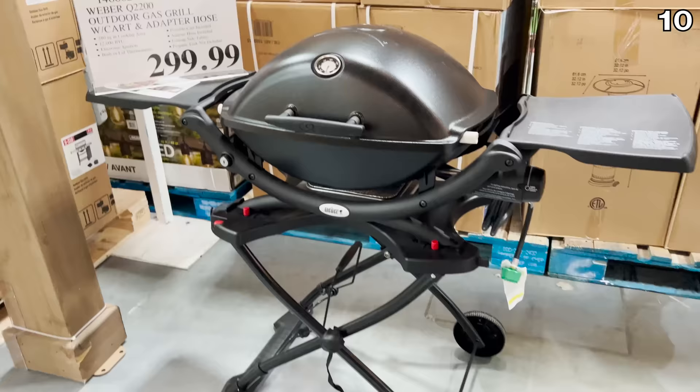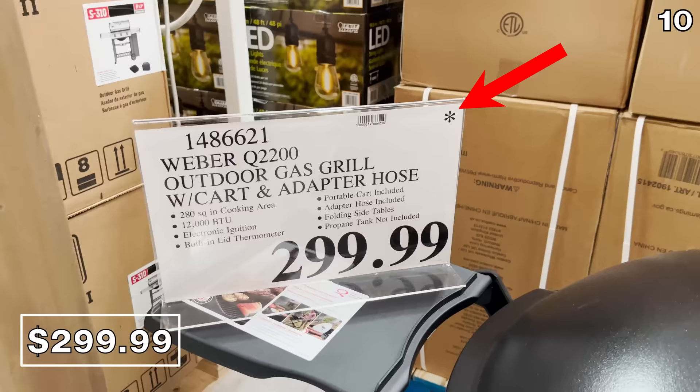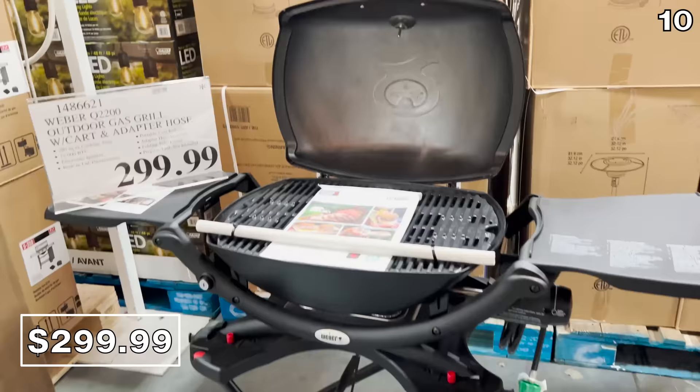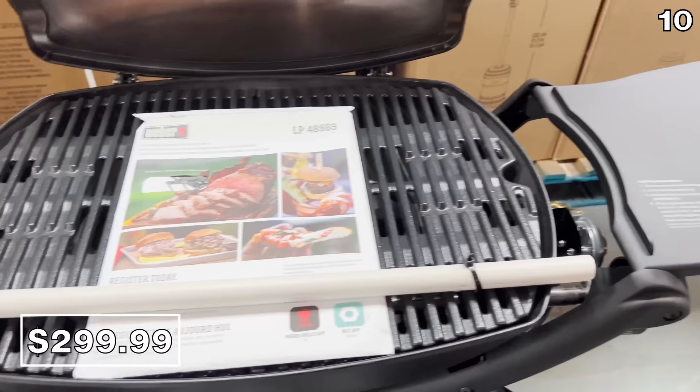Open to any other Costco shopper is the Weber Outdoor Gas Grill for $300 — the price has an asterisk, meaning it won't be restocked. It's a 12,000 BTU grill with 280 square inches of cooking space, a more portable system for a deck, patio, or even souped-up tailgating experience, with folding side tables.